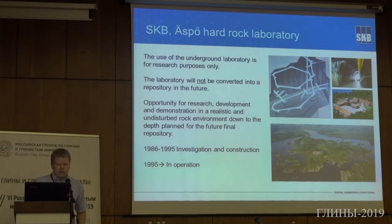The use of the underground laboratory is for research purposes only. This is the Äspö Hard Rock Laboratory — this is where we work. It's in the south of Sweden, roughly at the same latitude as Moscow but to the west. We have research tunnels down to minus 500 meters. This laboratory will not be converted to a repository in the future, but we have the opportunity to do research, development, and demonstration in realistic and undisturbed environments similar to that repository. Construction started in 1986 and ran to 1995, and since 1995 it has been in operation.